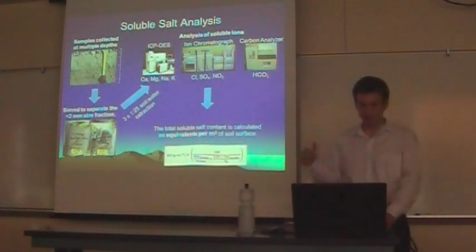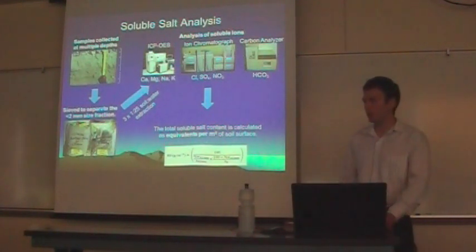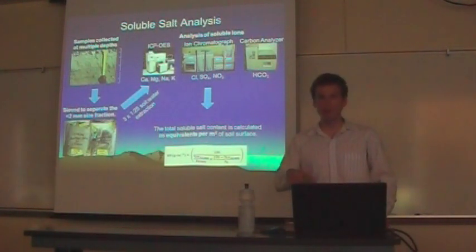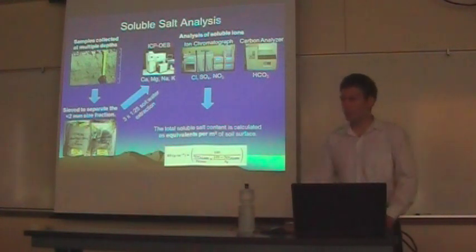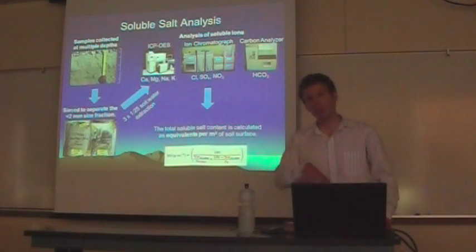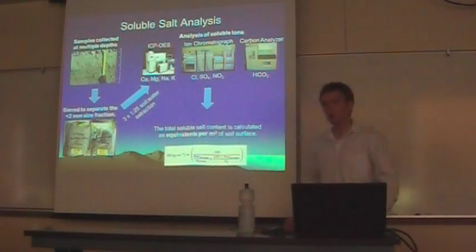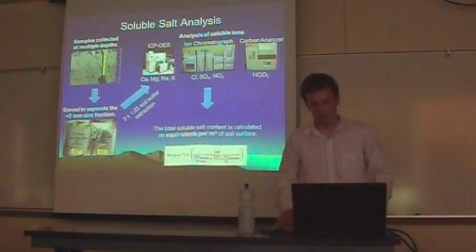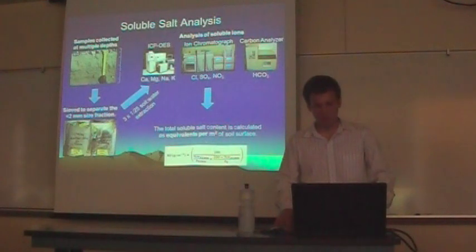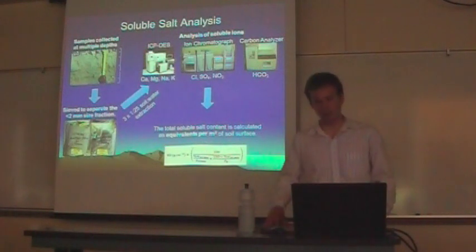Once we have all the salt data, we calculate the total soluble salt content on an equivalent-per-meter-squared basis — the total salt per meter squared of soil surface area to the depth of the soil. In this calculation we solve for bulk density, calculated using the size fractions of the less-than-two-millimeter and greater-than-two-millimeter fractions, and assuming densities of 1.55 g/cm³ for the fine fraction and 2.72 g/cm³ for mineral grain density. We did this because it's very difficult to determine bulk density in these loose, unconsolidated soils.